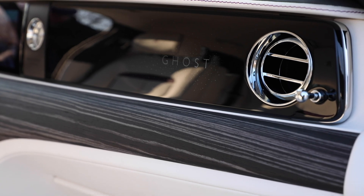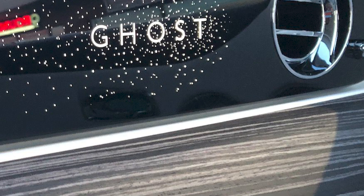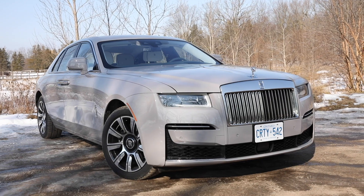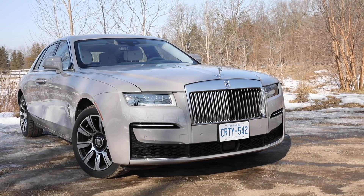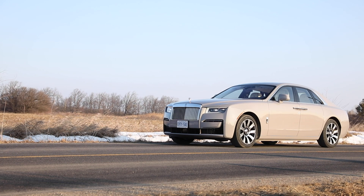This new Ghost dash introduces a new luxury delight: the illuminated fascia that showcases an ethereal glowing Ghost nameplate surrounded by more than 850 stars. Another first for the Ghost is the glowing grille — 20 LEDs subtly illuminate the veins. While owners of the flagship Phantom sedan more often sit in the back, Ghost patrons generally drive themselves.